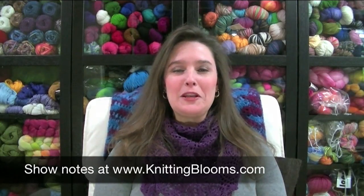Hi, and welcome to Knitting Blooms. Today is December 15th, and this is episode number 85. Thanks for joining me today.